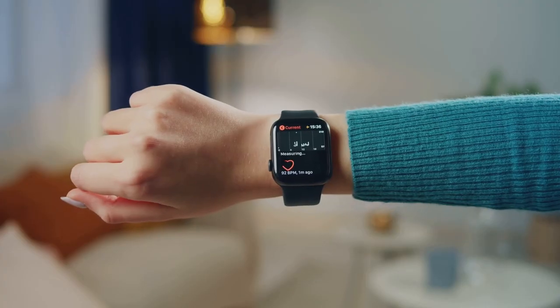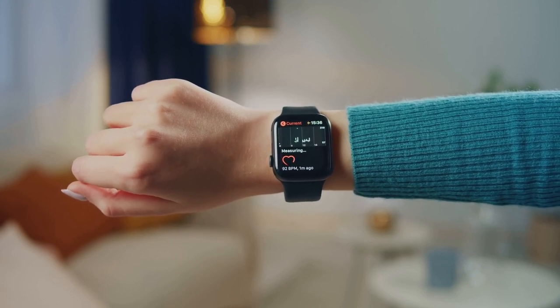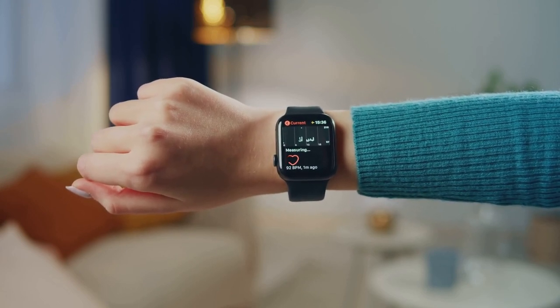Additionally, the inclusion of stress detection means the watch can alert you when your stress levels are high, encouraging you to take a moment, breathe and relax.